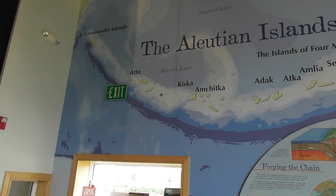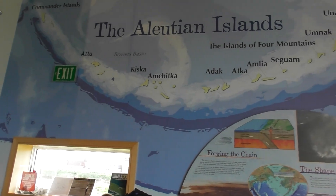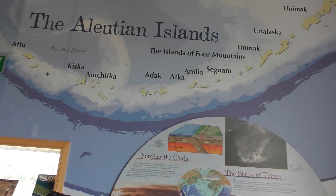Our expedition began in Attu, then went to Kiska, and then we worked our way to Dutch Harbor.